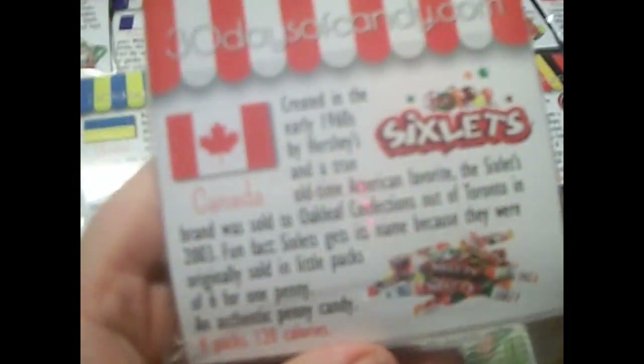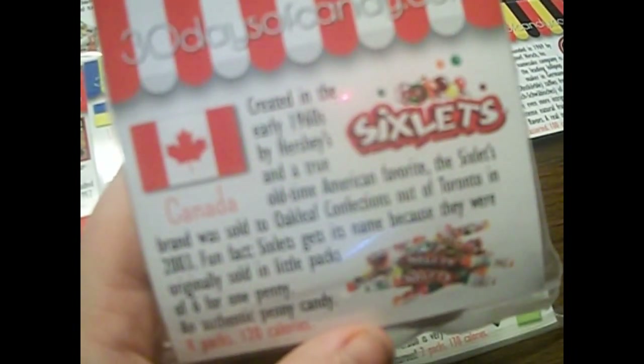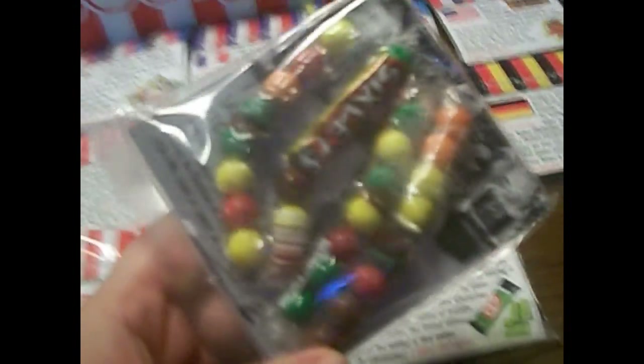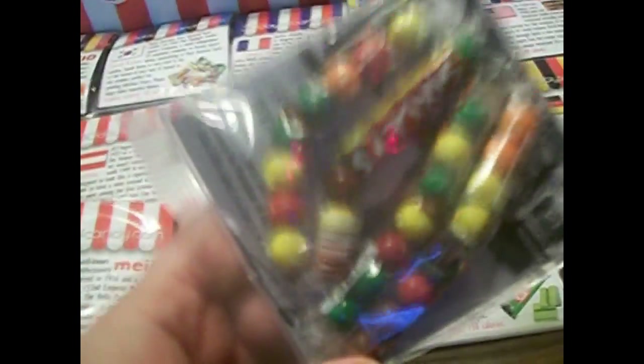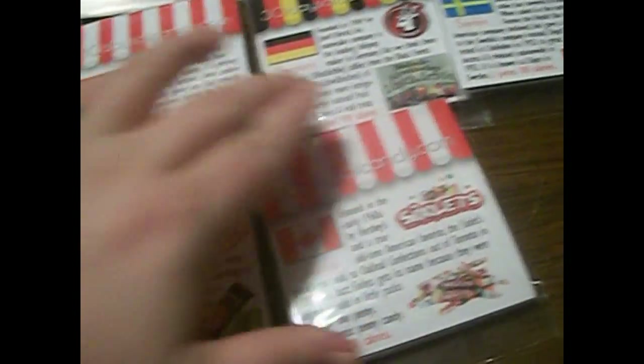Sixlets! Oh, I love Sixlets. This is from Canada — I had no idea Sixlets came from Canada. I used to eat these all the time when I was a kid. They have four little packages; they used to combine all four rows and that would be what they sold in the grocery store. I didn't know they came from Canada, so that's a fun fact I've learned today.